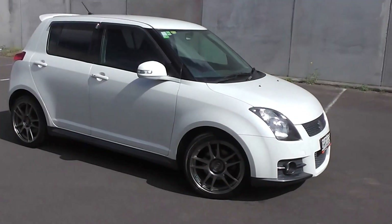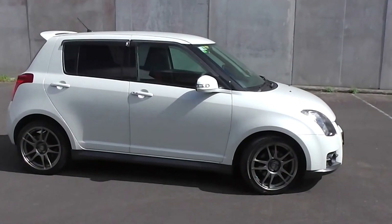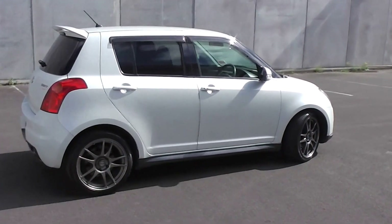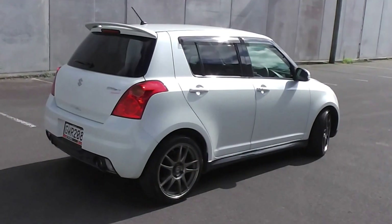Hi, Peter Day here. Check this out. It's a very tidy 2007 Suzuki Swift Sport five-door hatch, stunning in white pearl. It's travelled 114,000 kilometres.